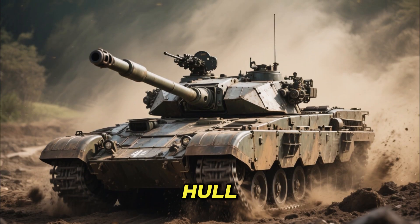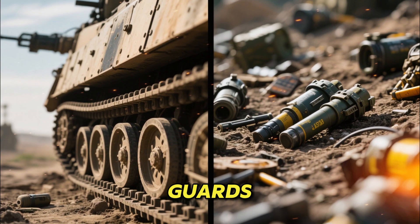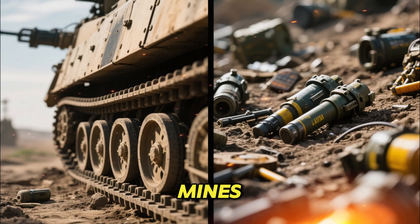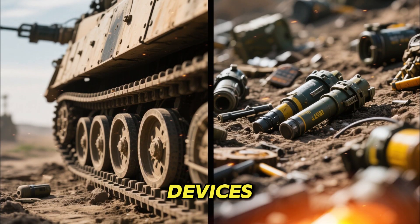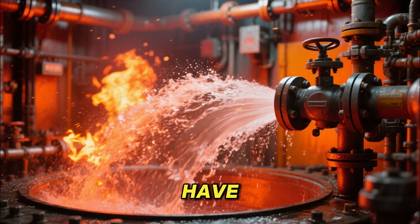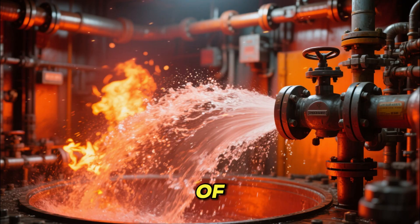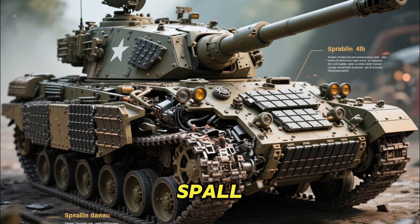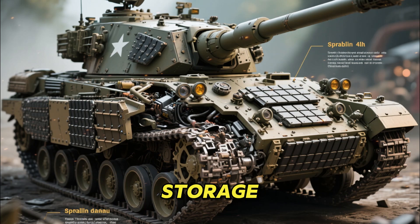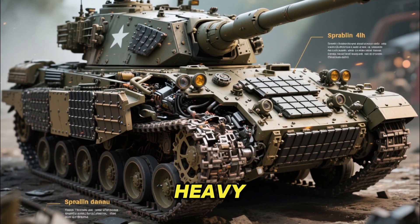The tank's hull also benefits from new armor enhancements. The lower glacis and track guards have been reinforced to withstand mines, improvised explosive devices, and modern kinetic penetrators. The internal fire suppression systems have been upgraded for faster reaction time, giving the crew better chances of surviving internal explosions. Additional spall liners and improved ammunition storage safety contribute to keeping the crew alive even when the tank sustains heavy damage.